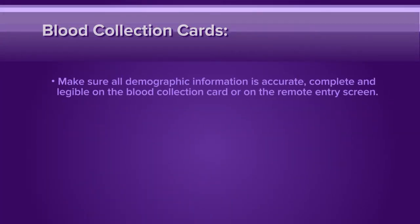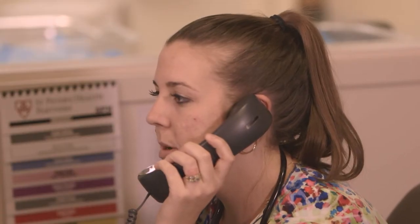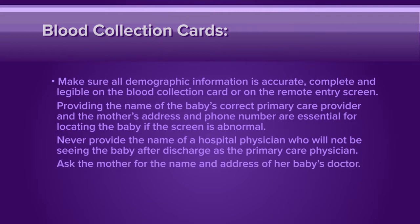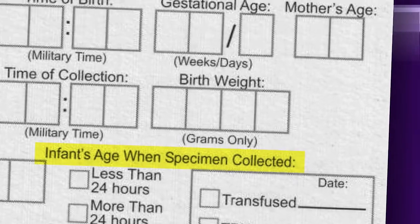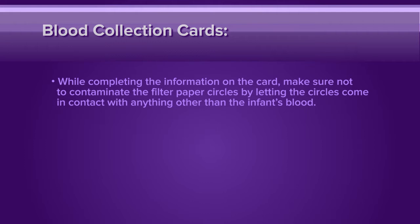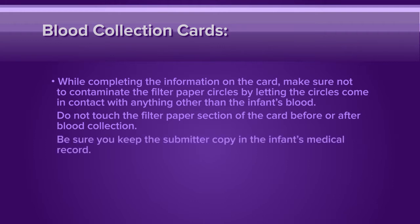Make sure all demographic information is accurate, complete, and legible on the blood collection card or on the remote entry screen. Providing the name of the baby's correct primary care provider and the mother's address and phone number are essential for locating the baby if the screen is abnormal. Never provide the name of a hospital physician who will not be seeing the baby after discharge as the primary care physician. Ask the mother for the name and address of her baby's doctor. In addition, certain demographic information — for example, age at time of collection and birth weight — are used to determine whether the results are normal or abnormal. While completing the information on the card, make sure not to contaminate the filter paper circles by letting the circles come in contact with anything other than the infant's blood. Do not touch the filter paper section of the card before or after blood collection. Also, be sure you keep the submitter copy in the infant's medical record.